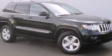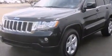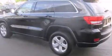Treat yourself to a test drive in the 2012 Jeep Grand Cherokee. With just over 20,000 miles on the odometer, this four-door sport utility vehicle prioritizes comfort, safety, and convenience.